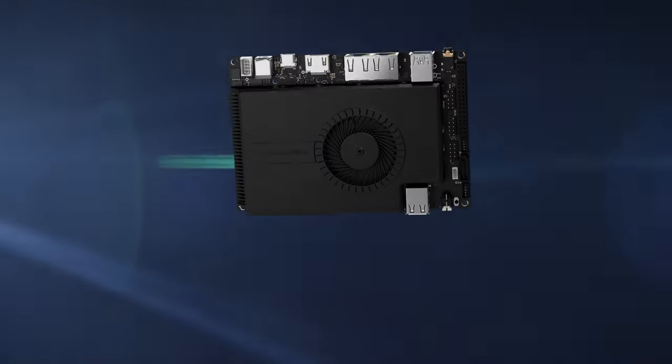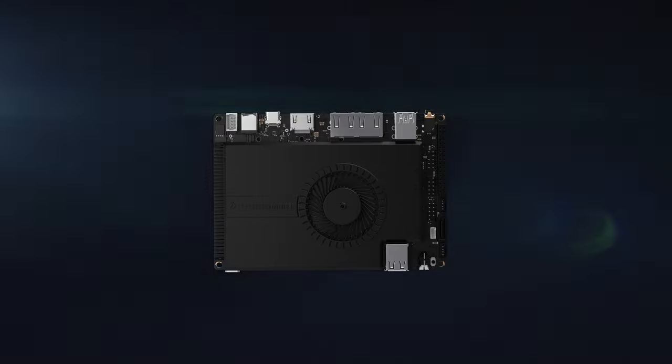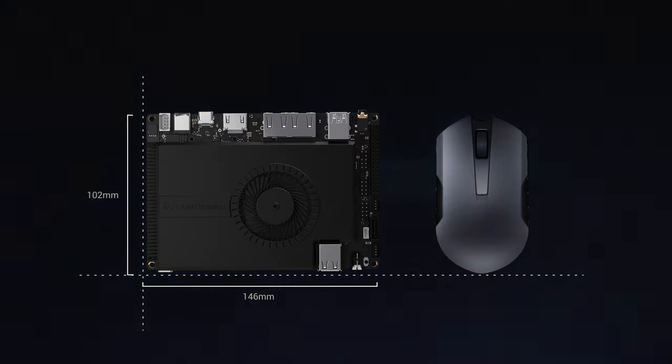With almost all the powerful interfaces you can imagine, LattePanda Sigma presents remarkable expandability. Incredibly, the immense power and abundant interfaces are integrated into such a tiny server.